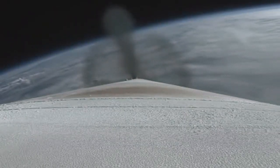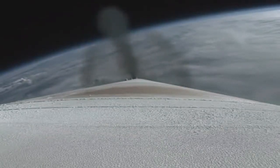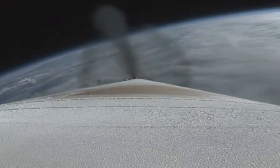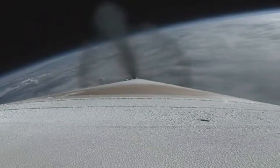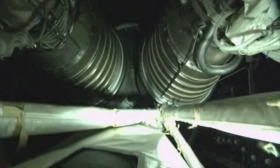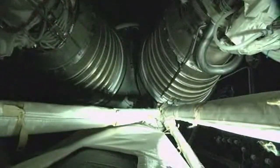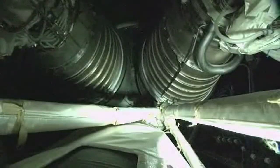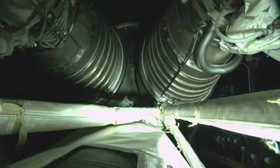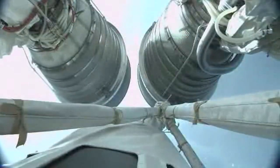Engine response looks good. The reaction control system is now pressurizing. We have BECO — booster engine cutoff — and we have indication of a successful stage separation event. Pre-start on the RL-10s.